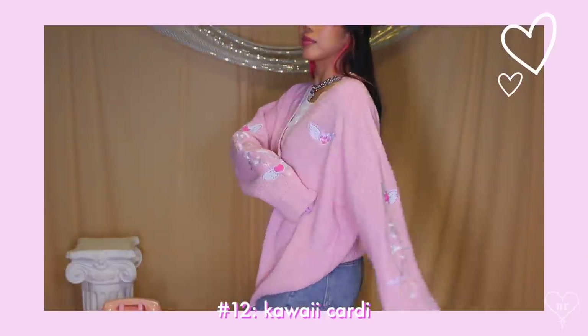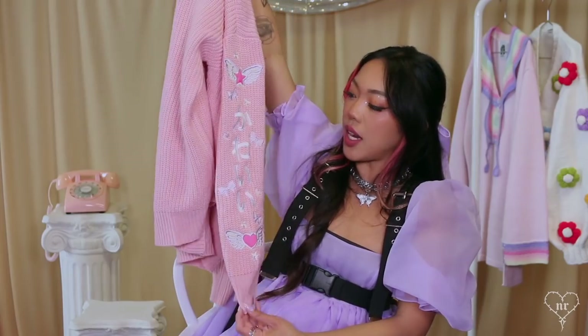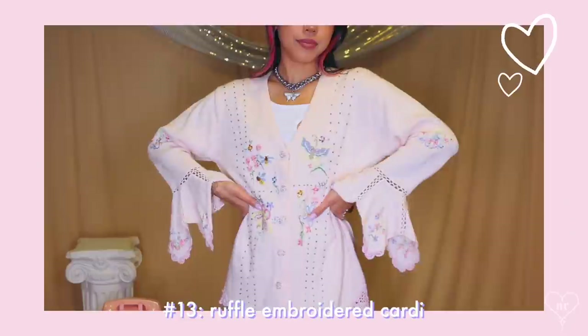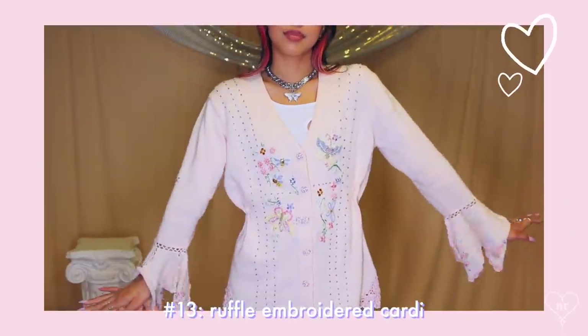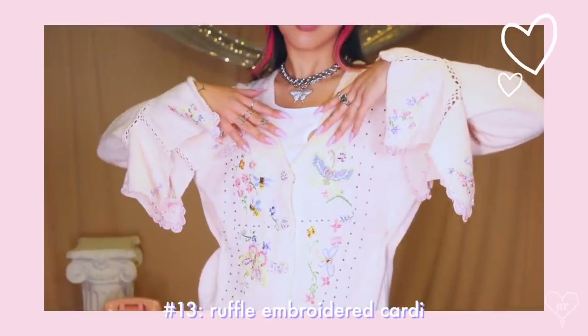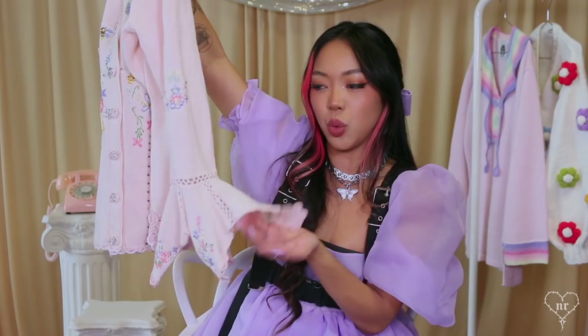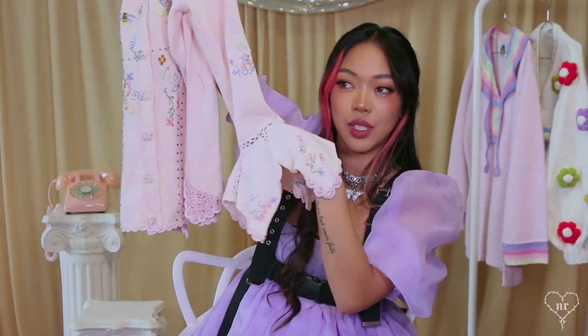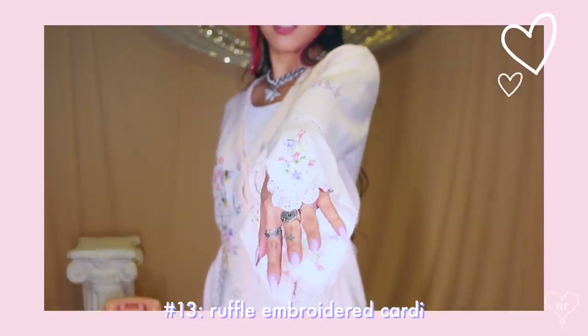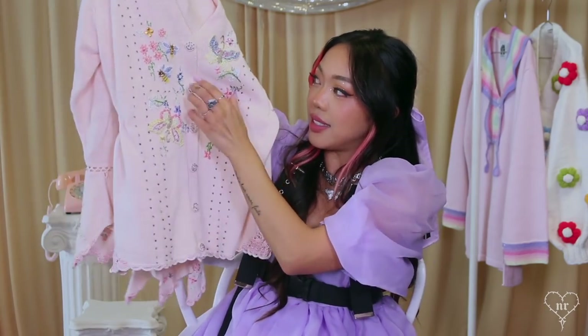This one I actually got from Hot Topic. It has a little embroidery on the front and some embroidery on the side as well. It's a very interesting style of cardigan — not like my others, because it has a different type of bell sleeve. It's just so pretty. It kind of reminds me of doilies, like little napkins with embroidery.